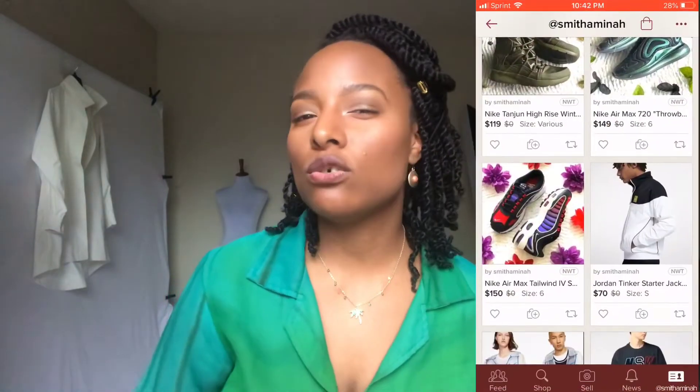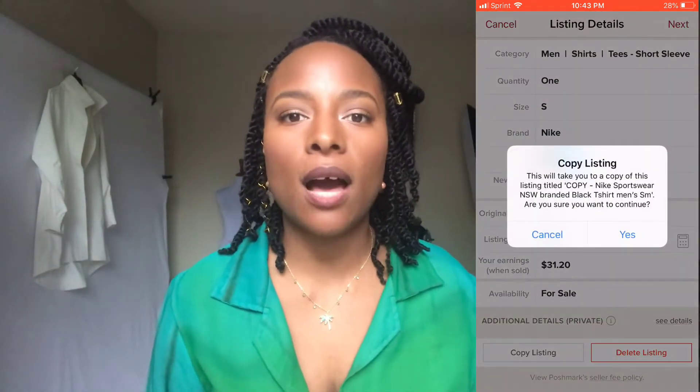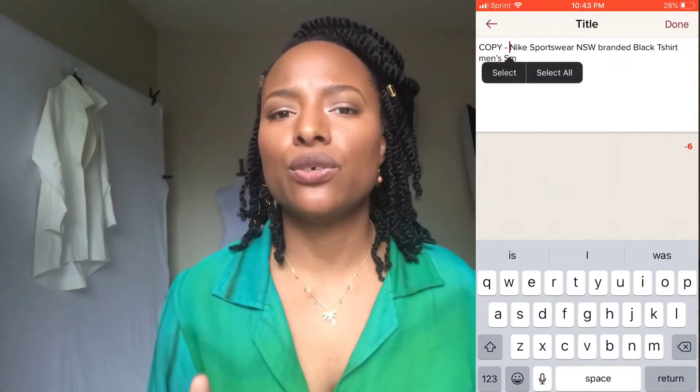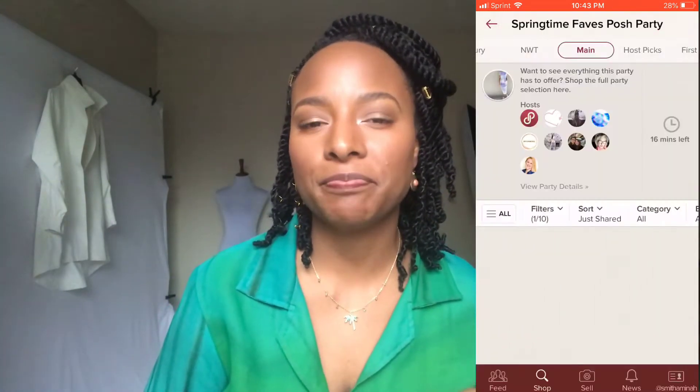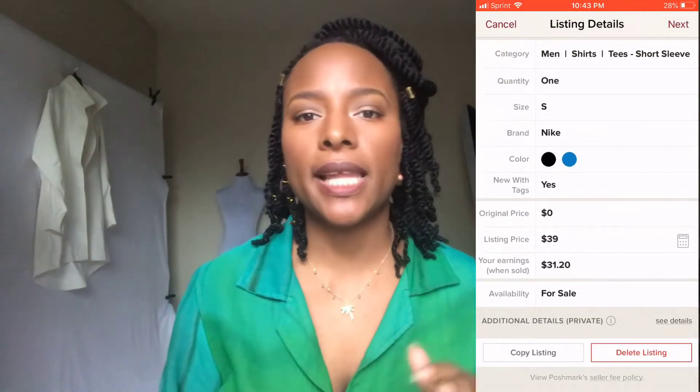Now let's talk about the copy listing feature. With copy listing, all you have to do is go to whatever listing you want to copy, scroll all the way down to the bottom, and hit 'copy listing.' Once you do that, it'll take you to a new listing page, completely copied exactly how it was before. It'll also have a prompt that says this listing is the copied one, and basically they're telling you that there'll be the word 'copy' at the beginning of the title.